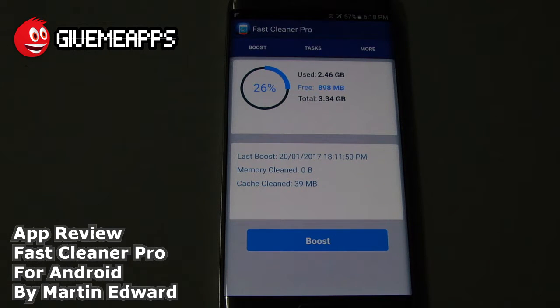Now, there are many cleaner apps available on desktop operating systems like Windows and Mac OS — OS X. But now we're talking about using that on your device. This is very straightforward. The app was designed so it's very easy to use. You simply tap on Boost and you are good to go.